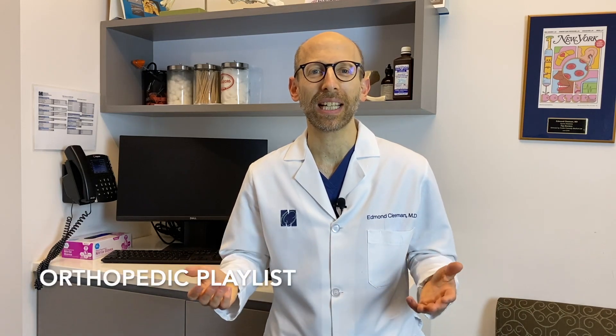You may want to check out my orthopedic playlist where I review some of the most common orthopedic injuries and procedures. If you find this video helpful, please click the like button below and subscribe to the channel. Thank you for watching — I look forward to seeing you in the next video or in my office.